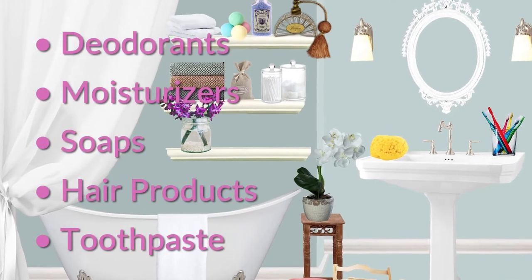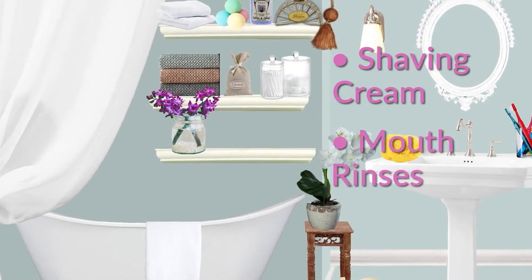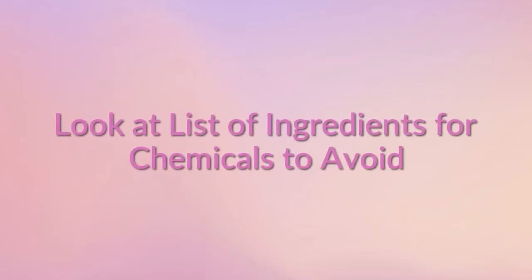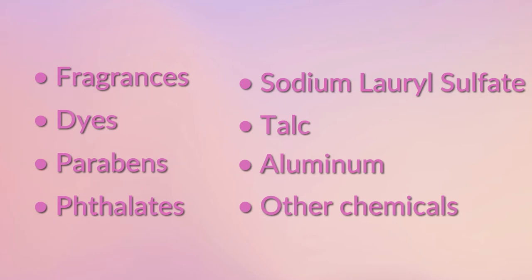Number six: personal care items such as deodorant, skin moisturizers, soaps, hair products, toothpaste, shaving creams, mouth rinses, and makeup are notorious for toxic ingredients. Look for chemicals to avoid such as fragrances, dyes, parabens, phthalates, sodium lauryl sulfate, talc, aluminum, and other chemicals. If you don't recognize the chemical name, look it up.